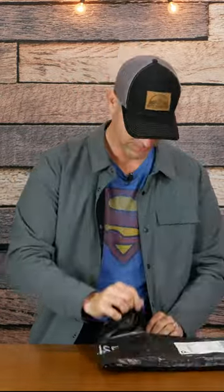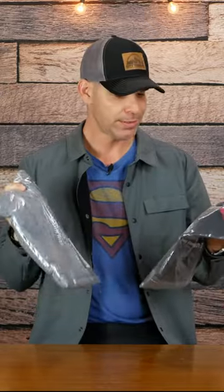Got a package from Western Rise. We got two items here and I did not pay for these — Western Rise sent them.